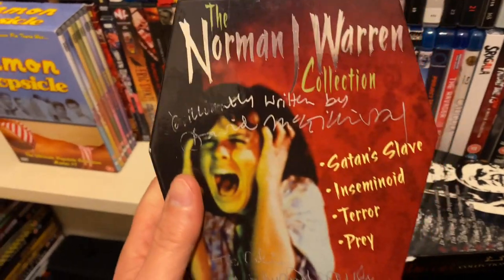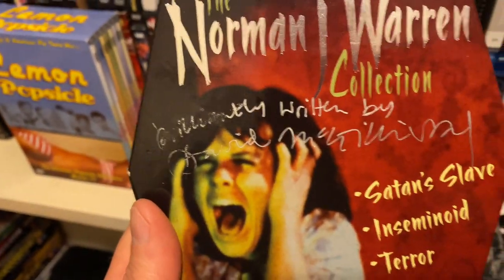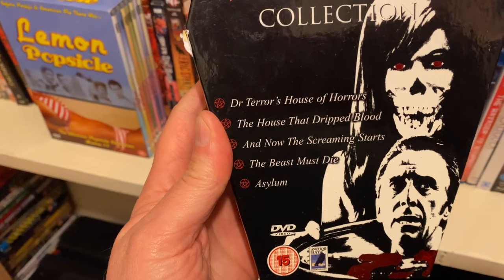I've got this Norman J. Warren set, which I've also got on Indicator. The only reason I've kept it is it's signed by Dave McGillivray and the man himself, Norman J. Warren. Sadly, I miss Norman — he's a great guy, to be honest. I've met him quite a few times.